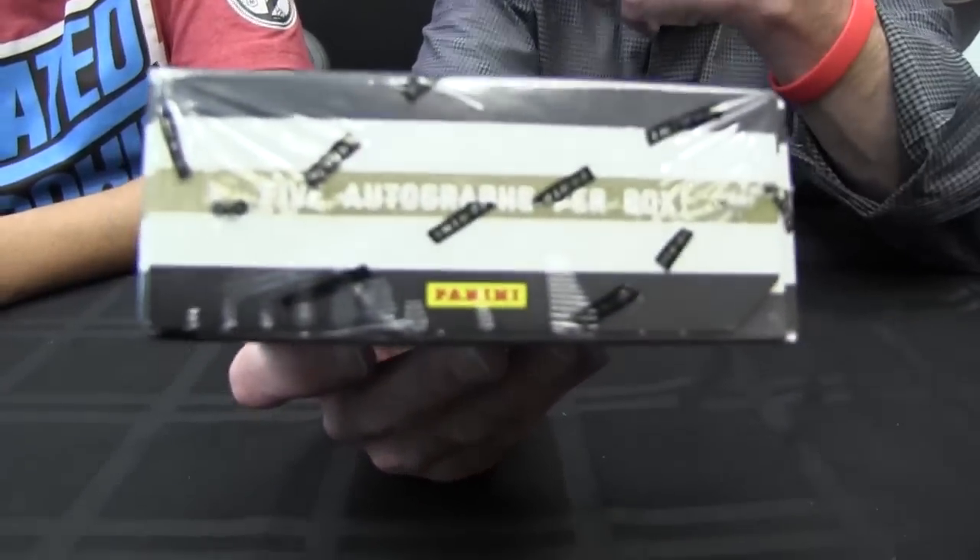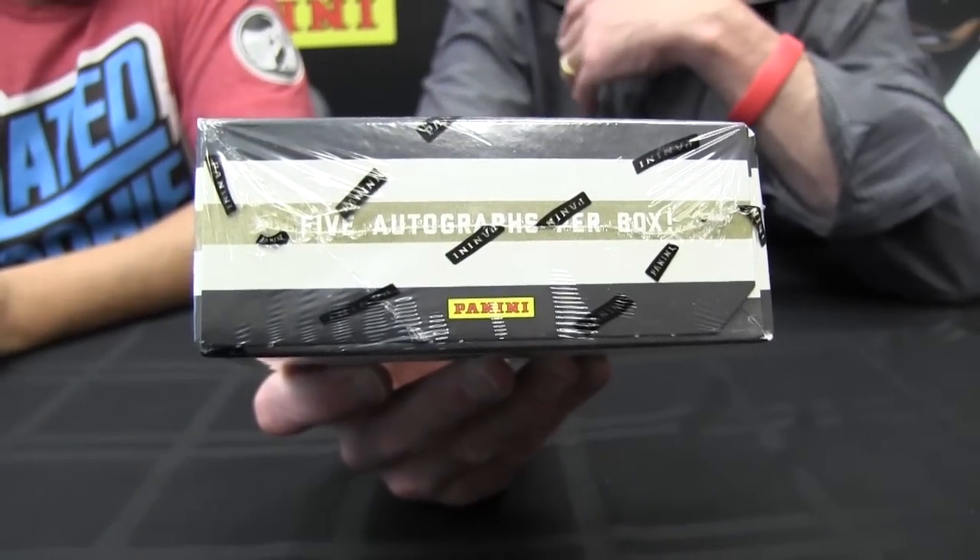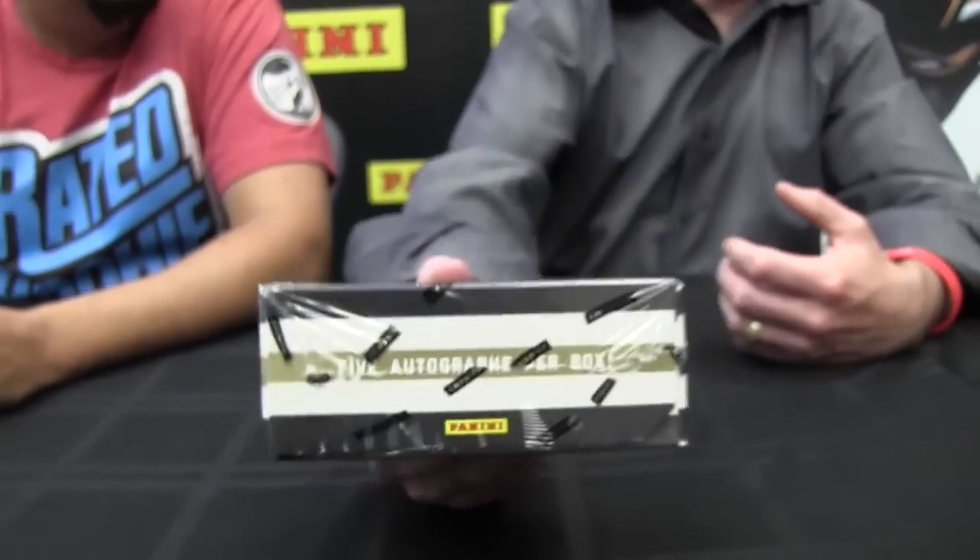We opened a box yesterday for a little one-box teaser. You can't help but note that box is five autographs per box. The box we have here hasn't been opened — you will get six per box. So there's like an added autograph.